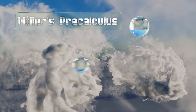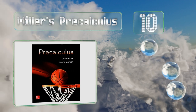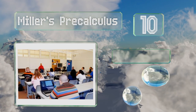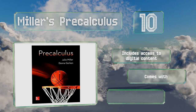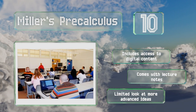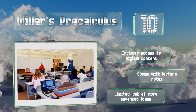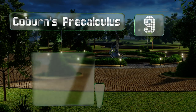Starting off our list at number 10, anyone who's afraid they might not have a proper grounding in the prerequisites should check out Miller's Pre-Calculus, as it's excellent at bridging the gap between algebra and this subject. The author wrote it specifically to help underprepared students. It includes access to digital content and comes with lecture notes. However, it takes a limited look at more advanced ideas.